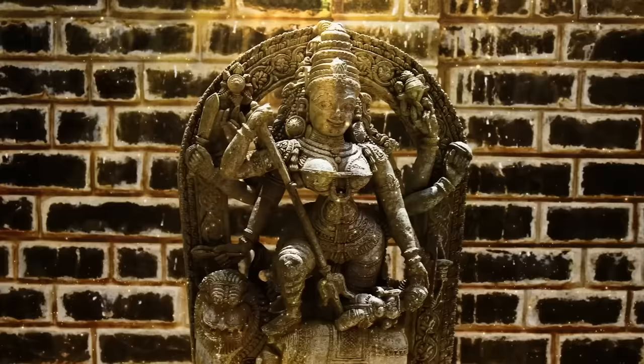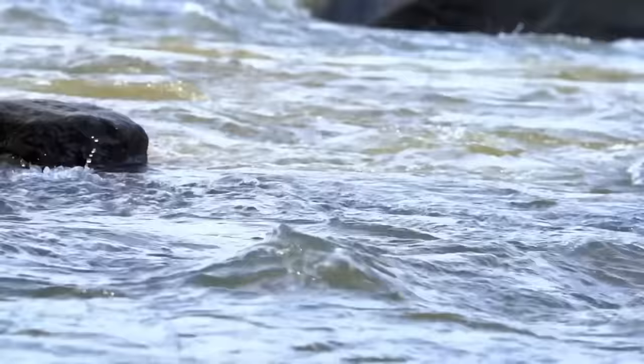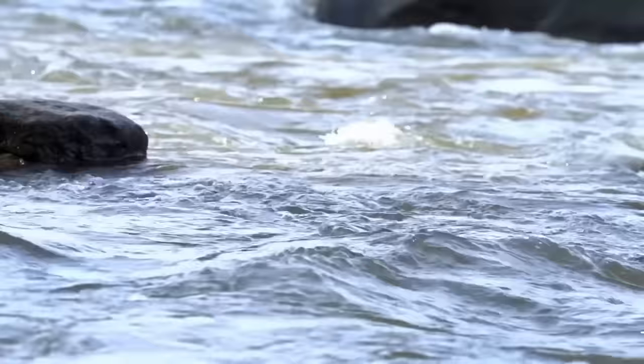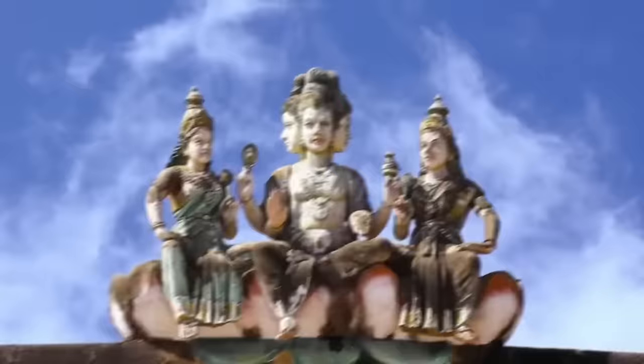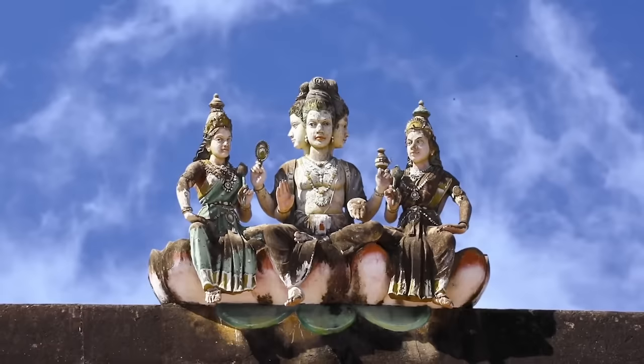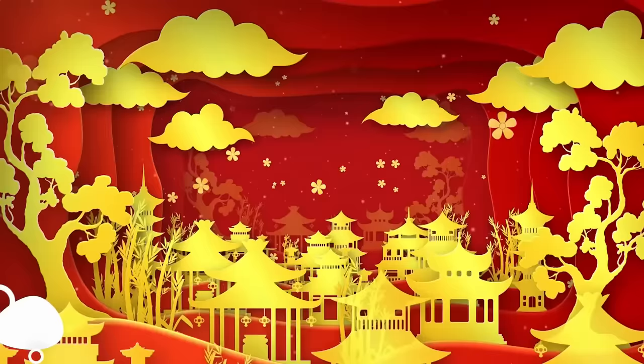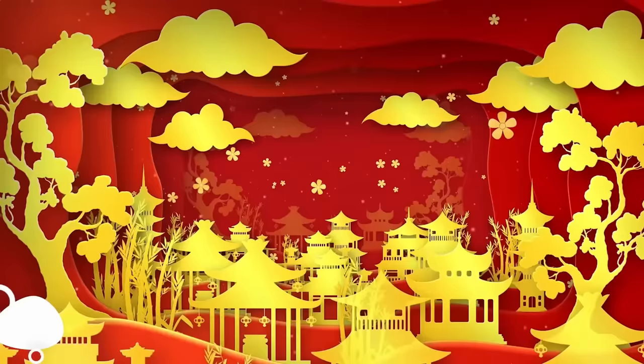She does battle with the forces of evil and is often depicted standing atop a lion or tiger. Nobody knows exactly where the statue came from or how it ended up on the bottom of the river. It's been dated back to the 7th century, to a time when thousands of Hindu temples were being erected across the country. This very statue may have been pillaged from one of the nearby temples, then discarded in the river and lost for centuries.